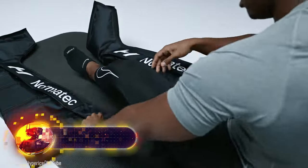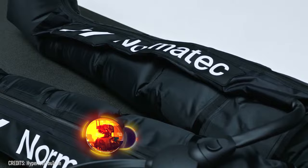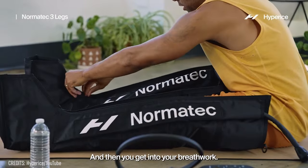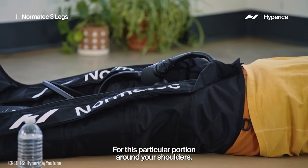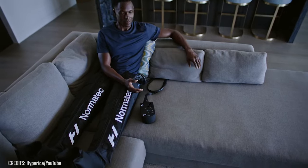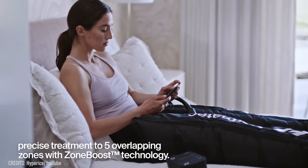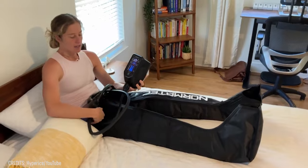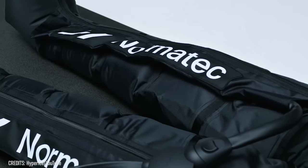Everyone experiences body aches, but athletes face a unique level of soreness after intense training. The Normatec Compression Massage Recovery System is designed to ease this discomfort. Scientifically tested by hundreds of researchers and sports doctors, Normatec has emerged as the top dynamic air compression system on the market. It features seven levels of compression for a thorough muscle workout, enhancing circulation, flexibility, and endurance — ideal not just for athletes, but also for injury recovery and those performing heavy physical work. Users only need 20 to 60 minutes to feel the difference. Customers say Normatec is unmatched by any massager they've tried, earning it the nickname the Holy Grail for athletes.